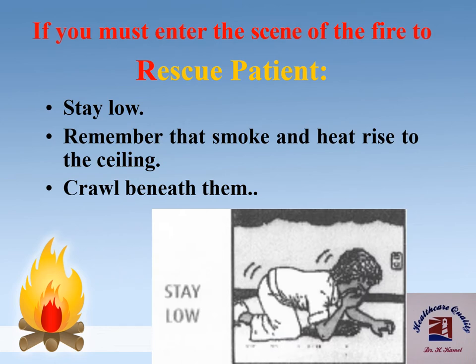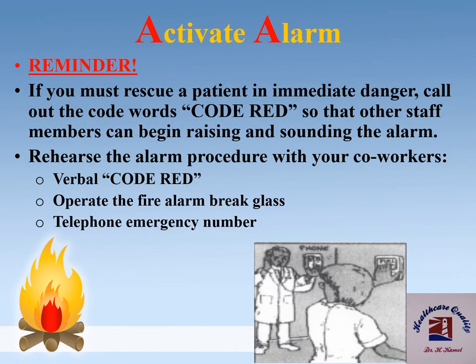If you must enter the scene of the fire to rescue patients, stay low. Remember that smoke and heat rise to the ceiling, so crawl beneath them. If you must rescue a patient in immediate danger, call out the code words 'Code Red' so that other staff members can begin raising and sounding the alarm. Rehearse the alarm procedure with your co-workers.